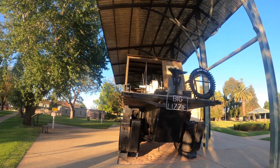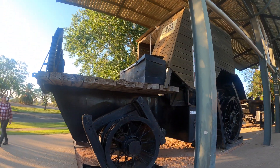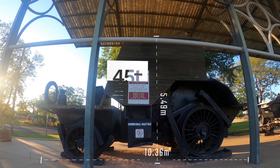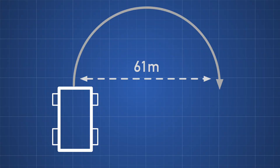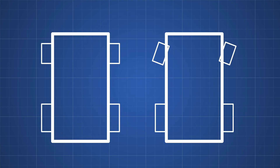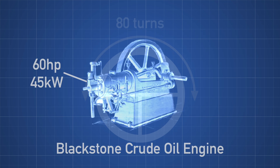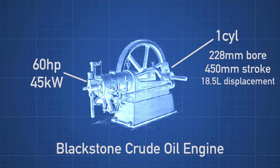So let's take a look at the machine herself. She's not called Big Lizzie for nothing — the dimensions were 10.36 metres long, 3.35 metres wide, and 5.49 metres high. Total weight was 45 tonnes, capable of carrying 10 tonnes on the engine cab and 35 tonnes on each trailer. Turning circle was 61 metres. It used a more conventional automotive-type steering system rather than the turntable type most tractors used, with a steering wheel requiring 80 turns lock-to-lock. The engine was a 60-horsepower (45-kilowatt) Blackstone Crude Oil engine, single cylinder, with 228 mm bore, 450 mm stroke — giving about 18.5 litres displacement — and a design speed of 215 rpm.